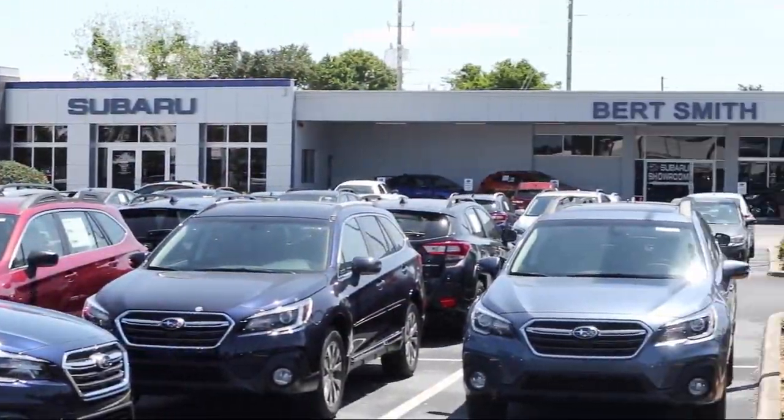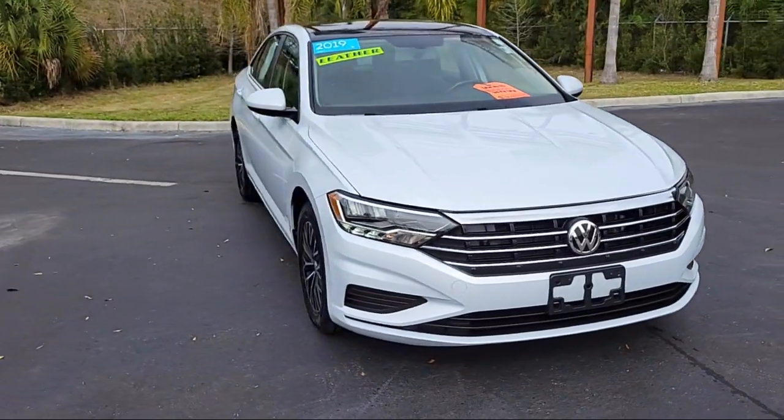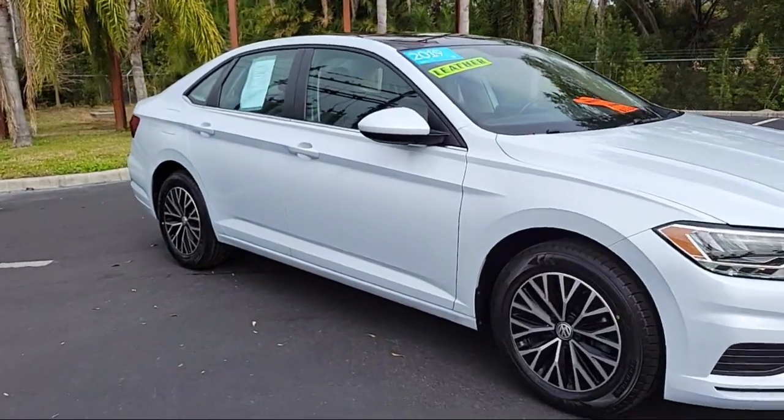Welcome to Burt Smith Automotive, and here's a look at another one of our great vehicles from our inventory. It comes equipped with smart device integration, auxiliary audio input, and an MP3 player.